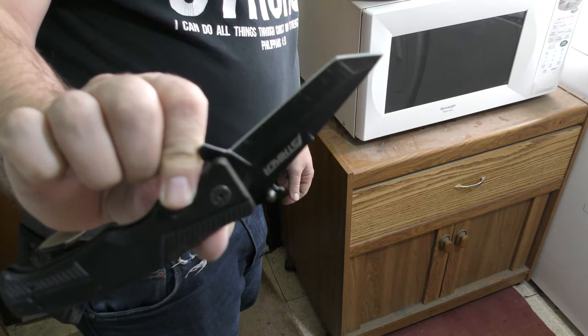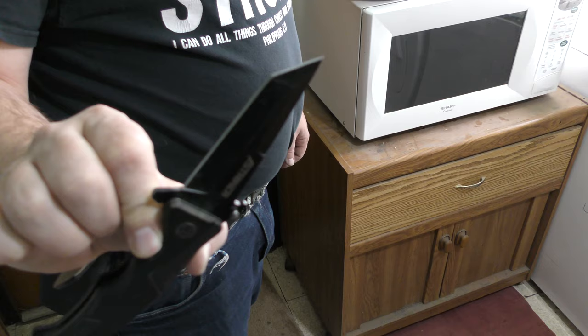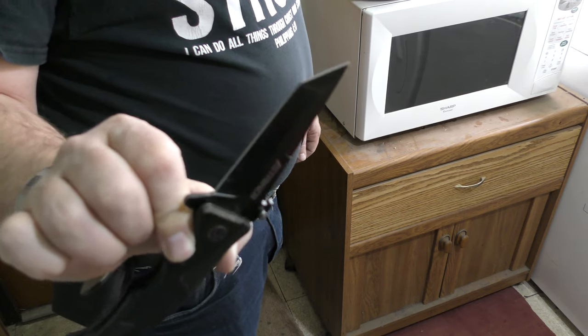That's the TRS Stryker. They don't make these anymore. They're like 50 or 60 bucks now if you buy them through eBay or Amazon. I want to tell you guys that the TRS Stryker knife is the fastest pocket knife in the world.